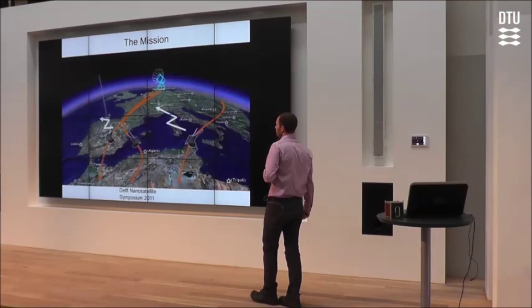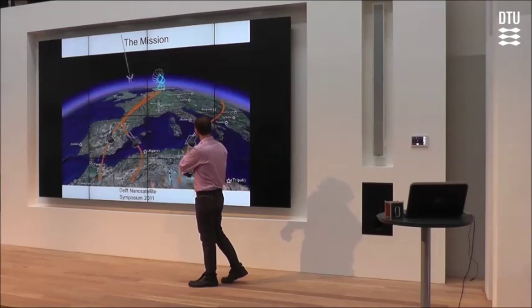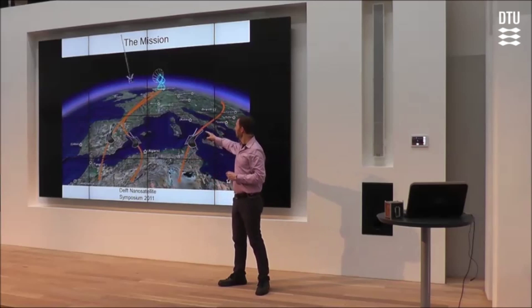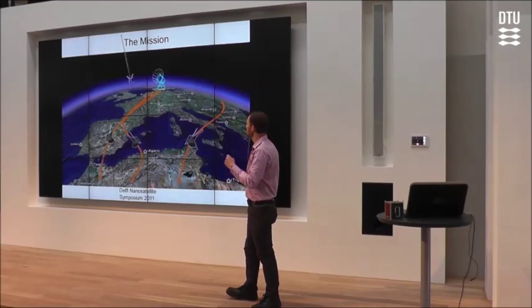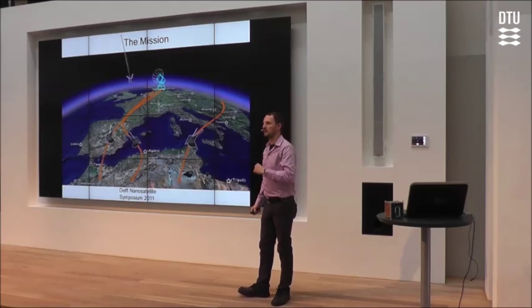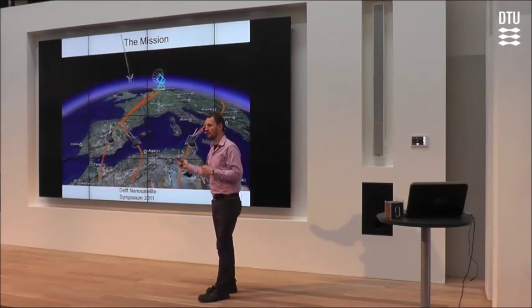Once everything is in orbit, the satellite is up and running, and the transmitters have been strapped to the cuckoo birds, the transmitters will then on a daily basis pick up a GPS position, store it, and once the satellite passes overhead, relay that information. The data is stored on board the satellite and transmitted down as the satellite passes over the ground station.